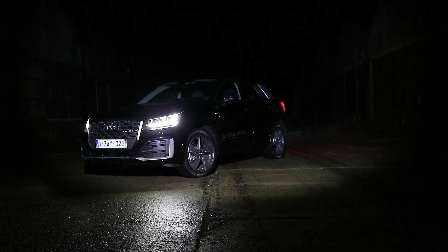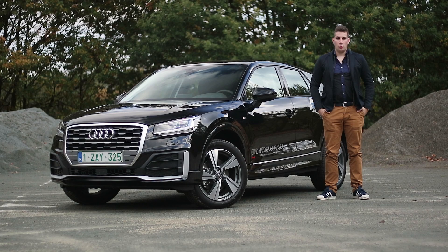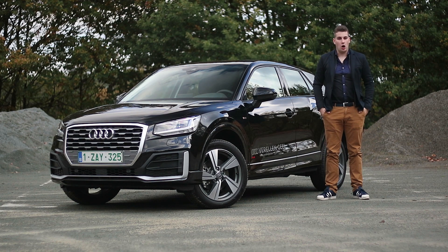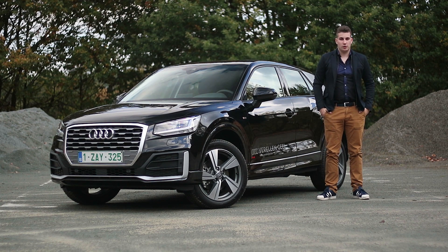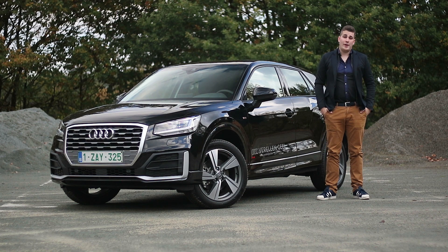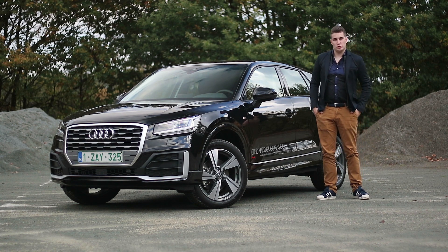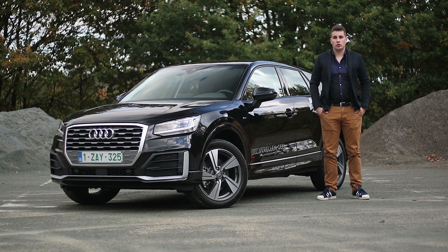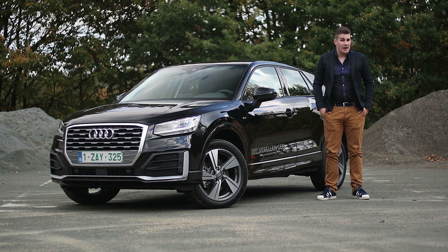Welkom bij Carview, mijn naam is Wim Verlooijt en vandaag staan we hier met de spiksplinternieuwe Audi Q2. Deze wagen is ons gegeven door Audi Verrella uit Geel en wij gaan kijken wat deze compacte SUV ons te bieden heeft. We gaan kijken of hij comfortabel is, maar ook of hij een goed gevoel van rijden geeft. Alvast welkom en veel kijkplezier.